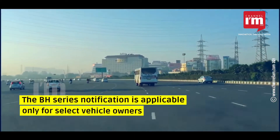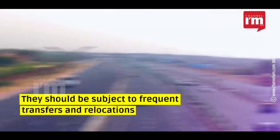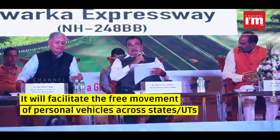The BH Series notification is applicable only for select vehicle owners. They should be subject to frequent transfers and relocations. It will facilitate the free movement of personal vehicles across states and UTs.